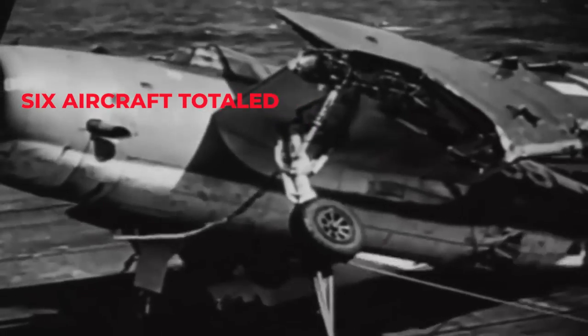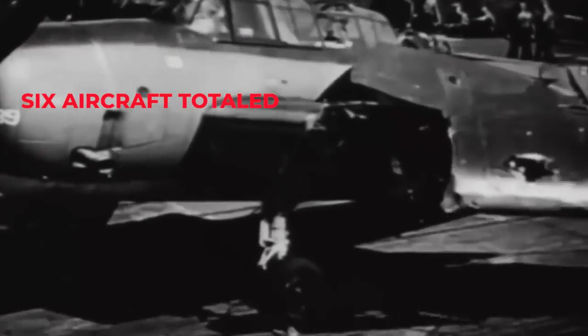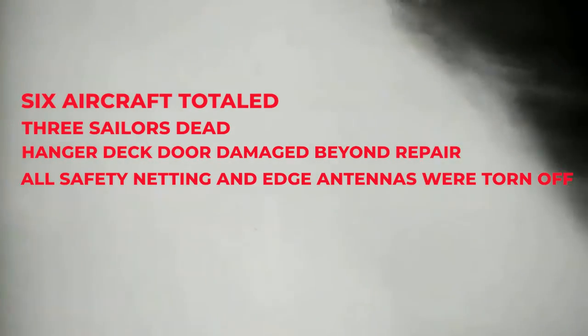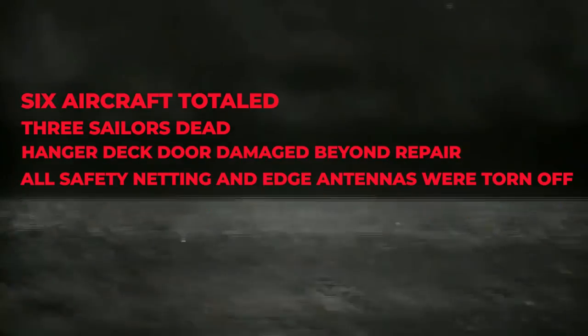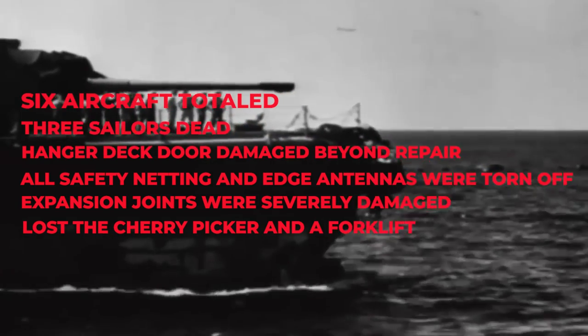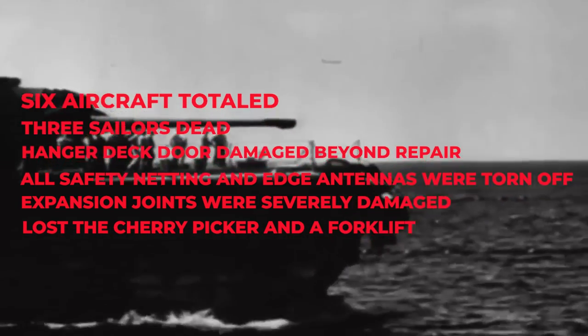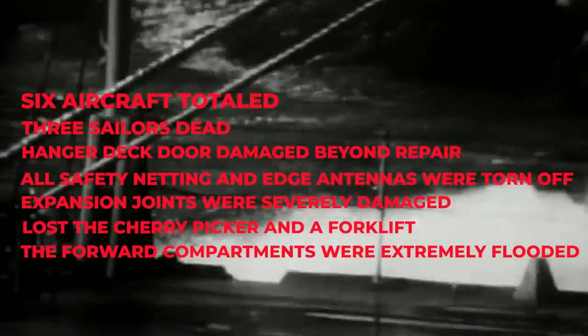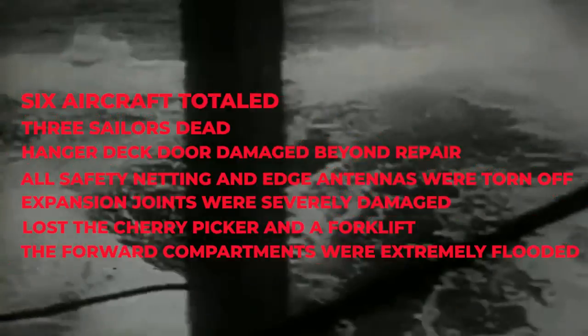By the time we arrived, the toll was six aircraft totaled — two on deck and four in the hangar deck — three sailors dead: two in the hangar and one who slipped and fell hitting his head. The hangar deck door was damaged beyond repair. All safety netting and edge antennas were torn off and the forward catwalks were peeled back on themselves. The expansion joints were severely damaged. We lost the cherry picker and a forklift. The forward compartments were extremely flooded and now needed refurbishing and repair.